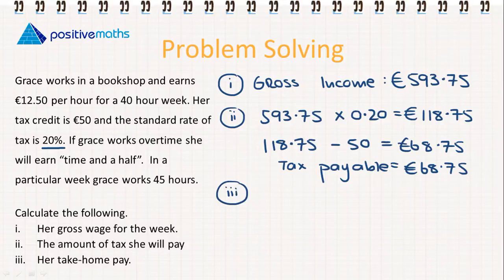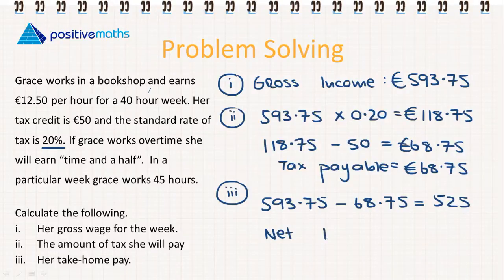For the third part, her take-home pay or net income is her gross income of €593.75 minus the tax she has to pay of €68.75. So her take-home pay is €525.00.